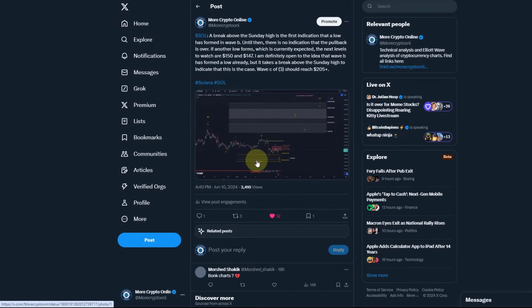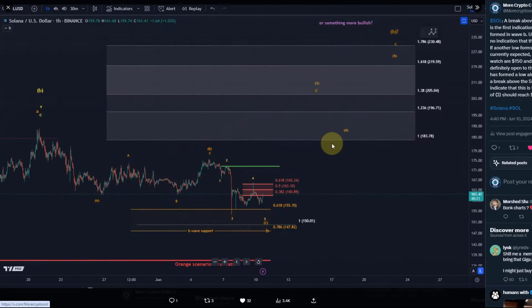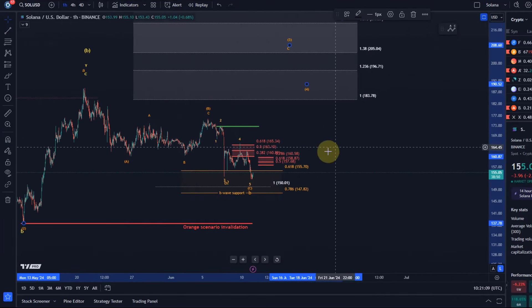In yesterday's update on the X platform (Twitter) — make sure you follow us there, link in the description — I already highlighted all the relevant levels. We were just seeing a rally into resistance but there was no sign that the correction was over. All we saw was a bit of consolidation below resistance, and the idea was that a break above the Sunday high would be the first indication that a low had formed. That hasn't happened, but with that new low we now have a signal level that's closer to the current price. If another low forms, the next levels to watch are $150 and $147.